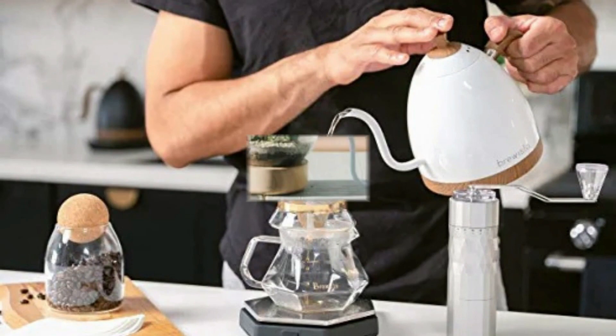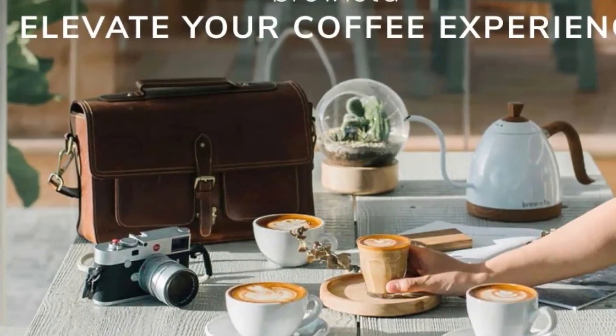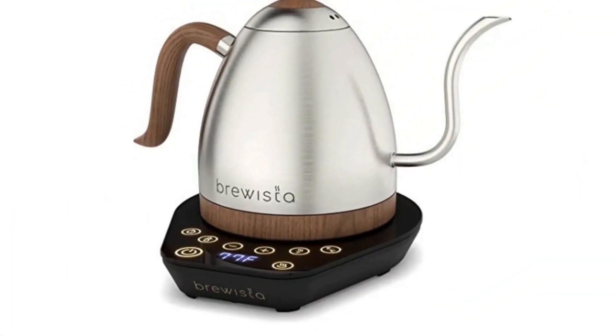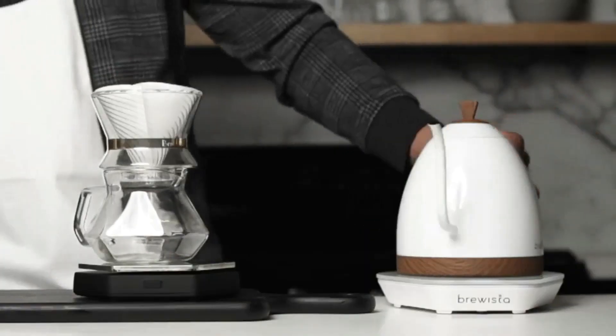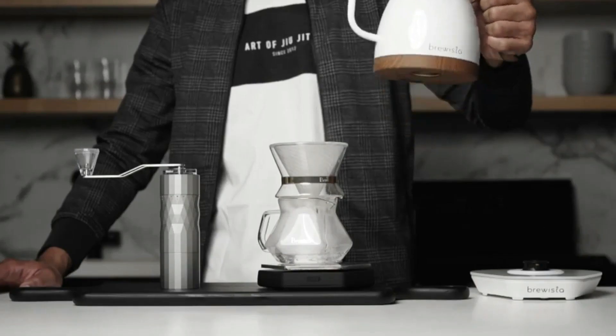The kettle features an ergonomic comfort grip gooseneck handle and gooseneck spout for an easier, more controlled pour. Two setting selections: pick the flash boil setting for a faster cup of the perfect coffee, or the keep warm setting to maintain your desired water temperature. You can also choose your LCD temperature display in Celsius or Fahrenheit.